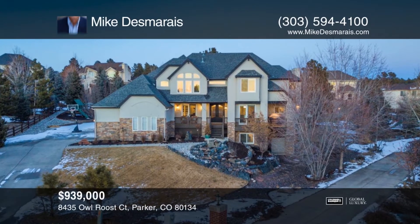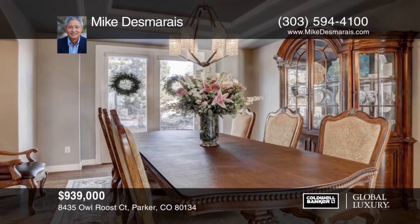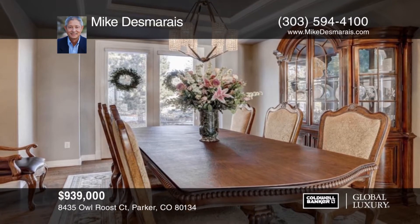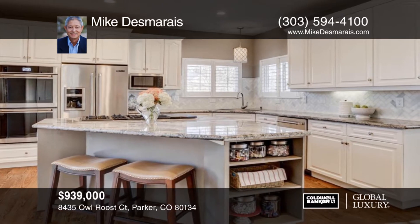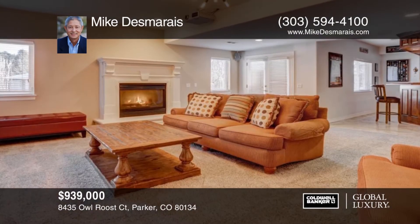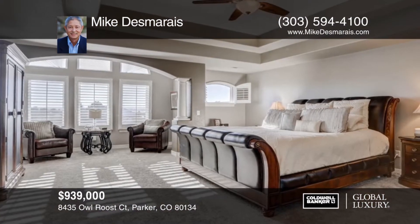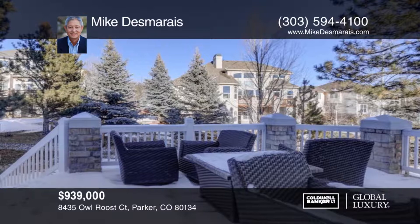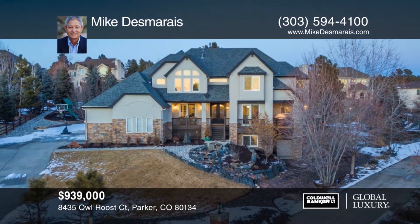Nestled against the pines on a half-acre cul-de-sac lot and offering over $50,000 worth of updates, this home boasts beautiful built-ins throughout, gleaming floors, plantation shutters throughout, and a finished basement with full bar. Outside there's a large patio that is perfect for outdoor entertaining. The Timbers boasts beautiful trails and parks for everyone to enjoy. This home is ready and waiting for you to make it your own. Call Mike Desmarais today.